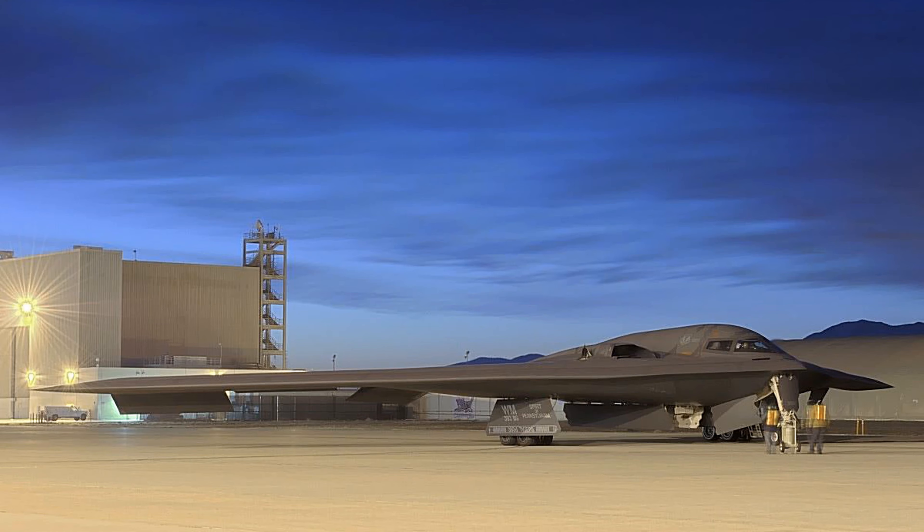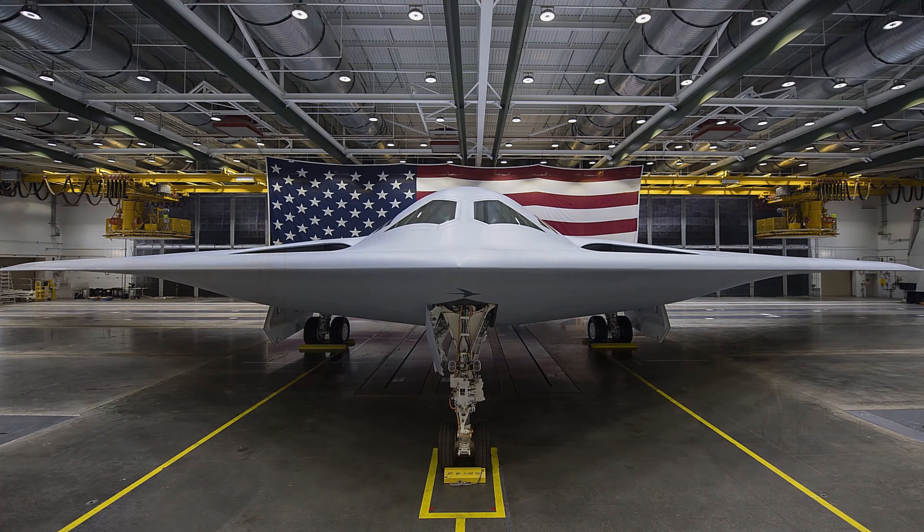Munitions: nuclear and conventional. Thank you for watching. If you enjoyed this video, please consider supporting this channel by liking, sharing, and subscribing.